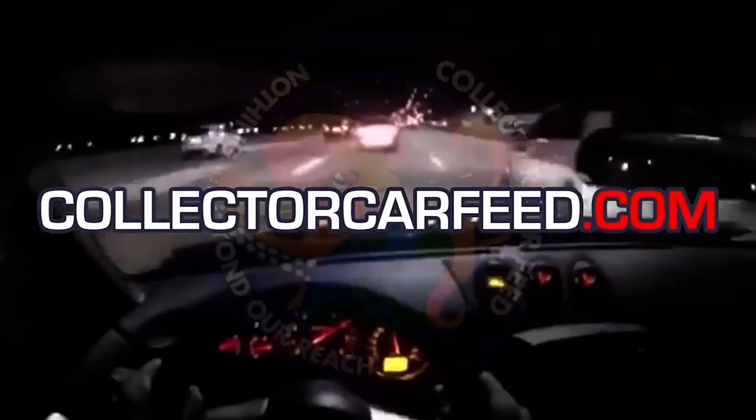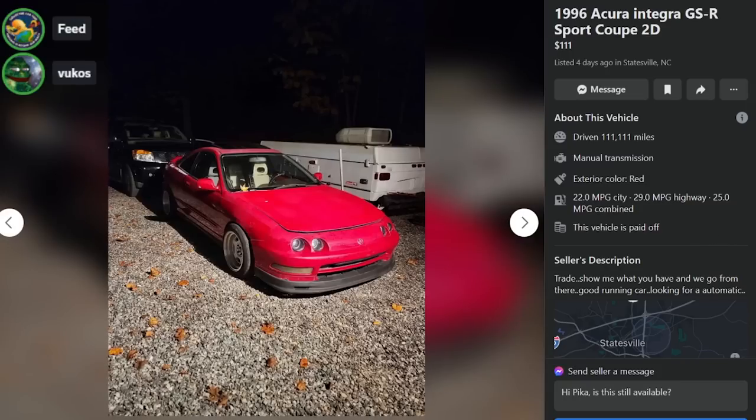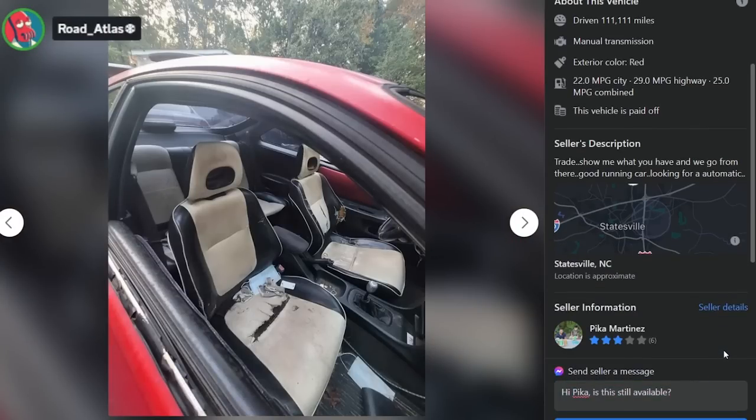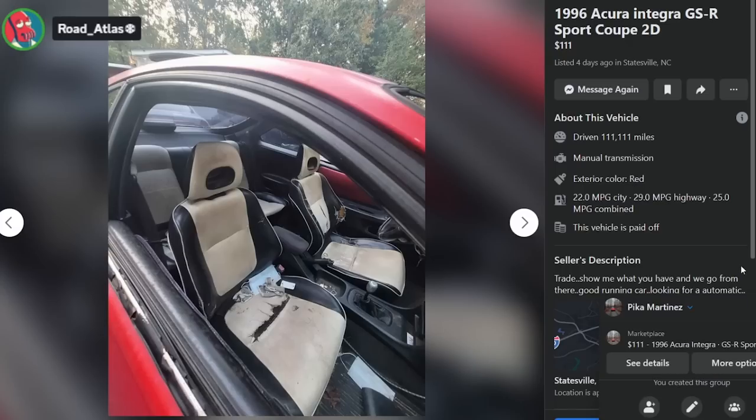Here's a 1996 GSR for $111, four days ago in Statesville North Carolina, 111,111 miles. 'Trade, show me what you have and we go from there. Good running car looking for an automatic.' Somebody send this guy to Pick-n-Pull. If you have a three-star Facebook Marketplace profile, brother — and I think the fart limiter's blown in that seat too.